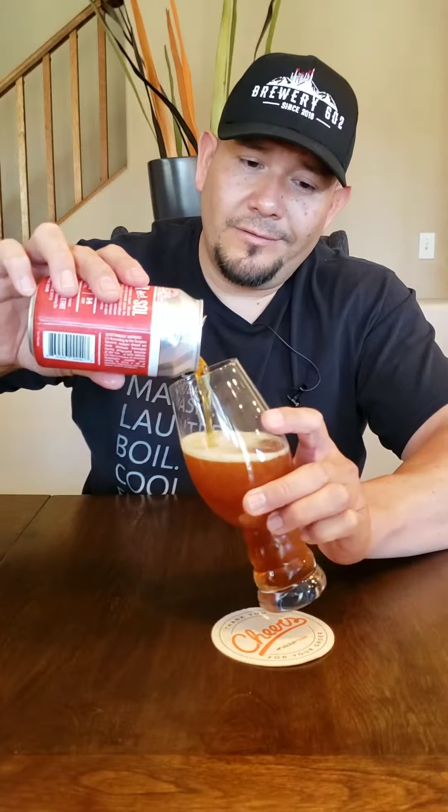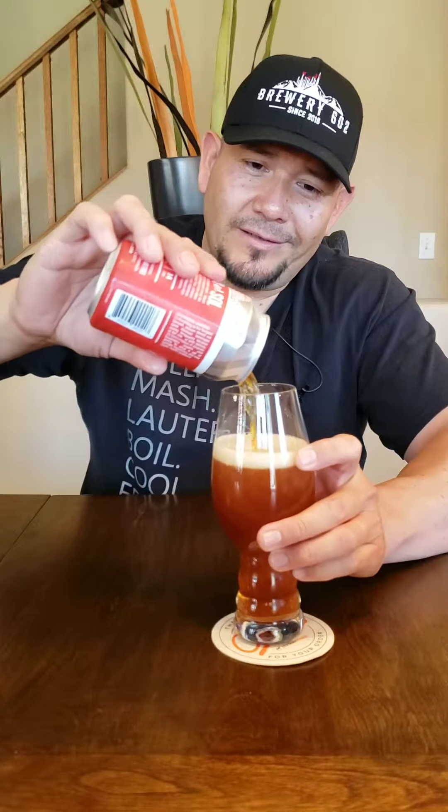Salida del Sol does mean sunrise, which is really cool, and the can art is amazing. So let's crack it open. When you hear Mexican lager, you think Vienna — it's a Vienna lager. That's kind of where the Mexican lager comes from: Germans making a Vienna style lager in Mexico. And for sure, when it pours, it looks just like a Vienna lager.